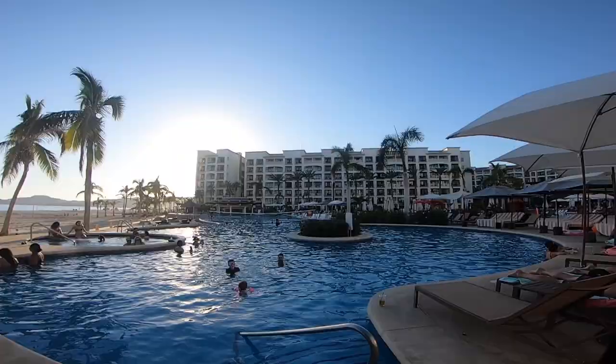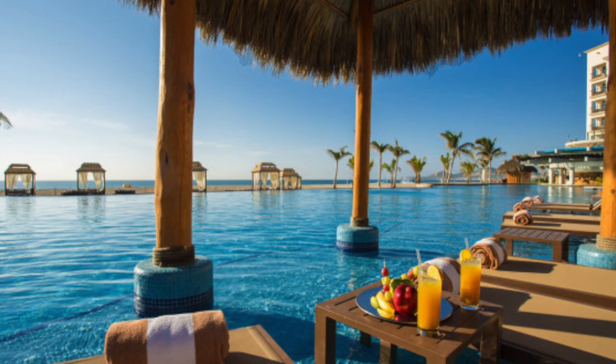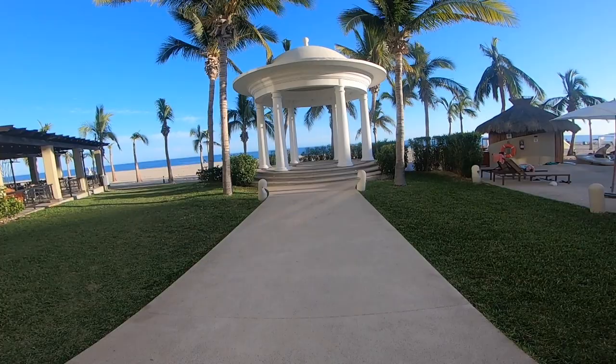Behind the main pool is the infinity pool and two hot tubs with ocean views. This is where you'll find the swim-up bar, and this pool is also heated in the winter. Next to the infinity pool you'll find this gorgeous gazebo which can be used for your destination wedding.